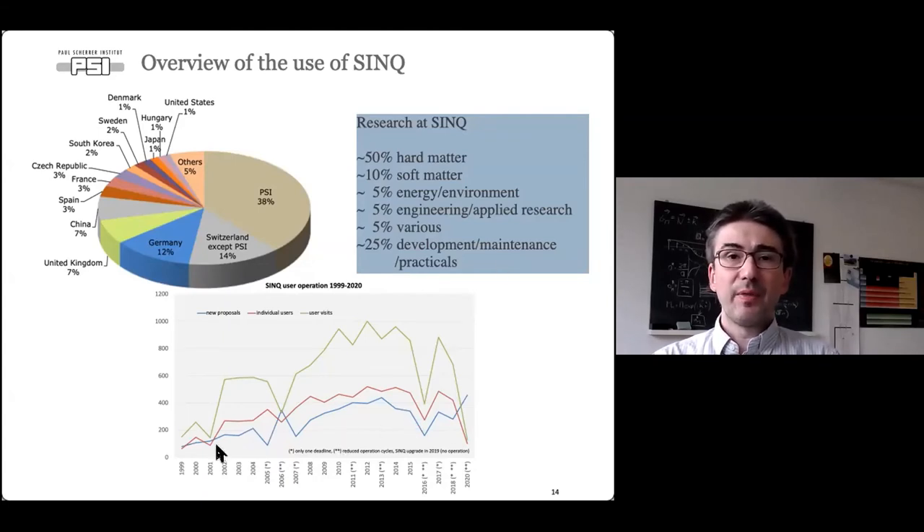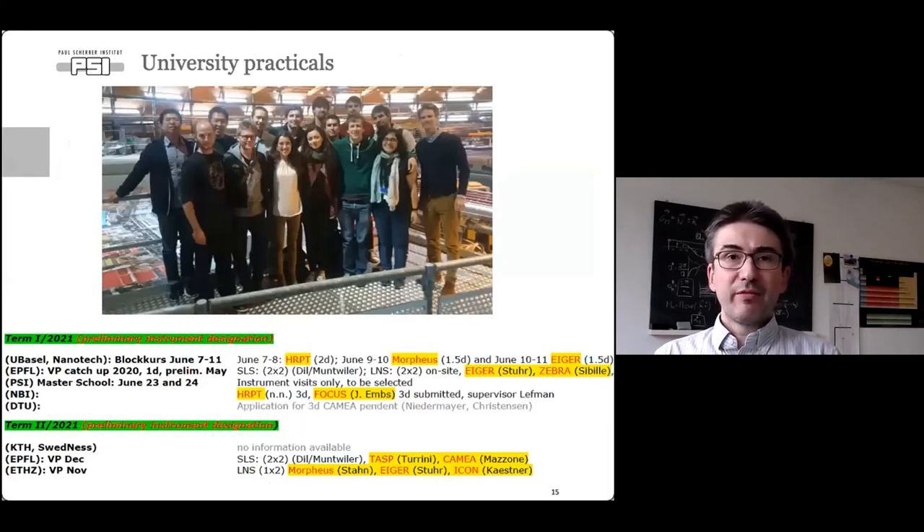The number of individual users per year is about 500, fairly stable, except for reduced operation due to the pandemic in 2020. We organize university practicals for Swiss universities including ETH, EPFL, University of Basel, and University of Zurich, as well as foreign universities like the Niels Bohr Institute and the Technical University of Denmark.